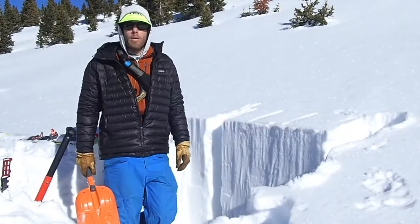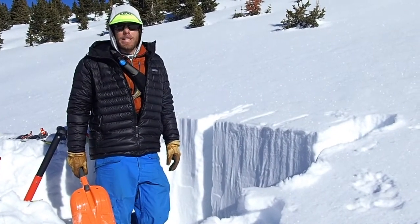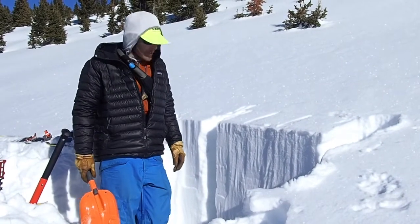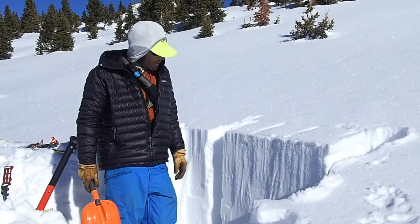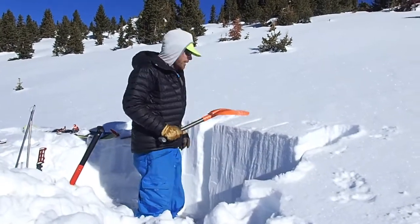We are now on a west aspect at about 11,900 feet near treeline. We have about a hundred centimeters of snowpack, up to a one-finger slab on top of our weak layer, which is rounding but still appears quite weak. So we're going to do another ECT to test out the strength of that weak layer.